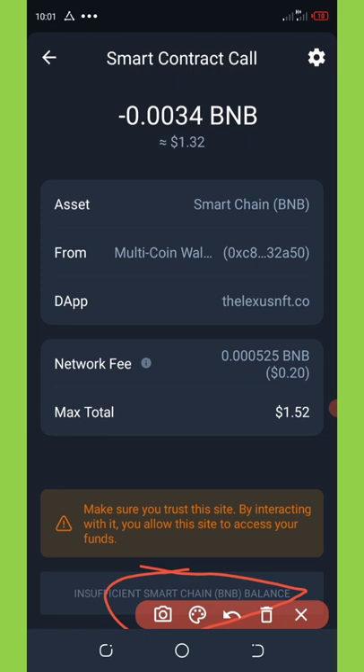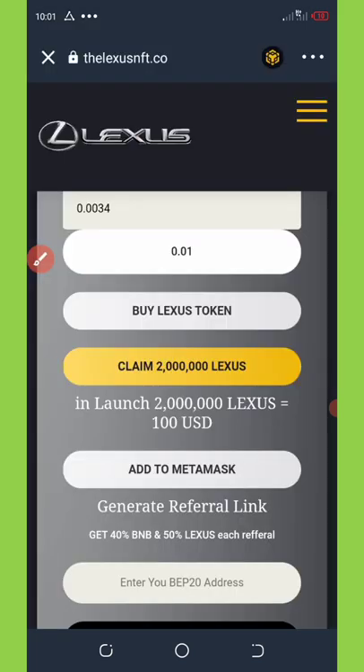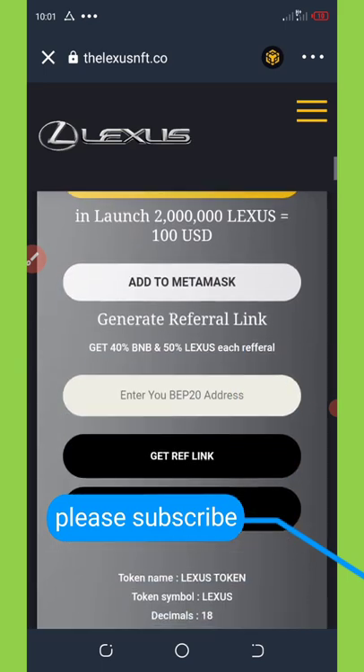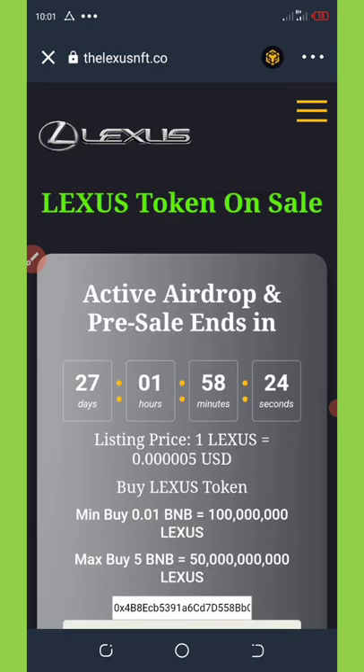Click on 'Approve Transaction' at the bottom of your screen. For me, I don't have enough BNB for this transaction right now, but that's how to do it. Once you approve the transaction, it will be sent to your wallet automatically.